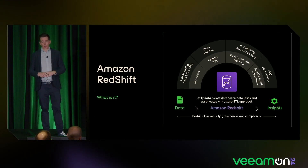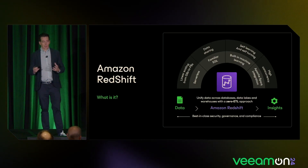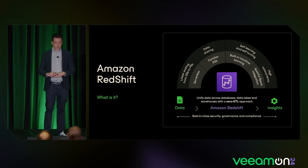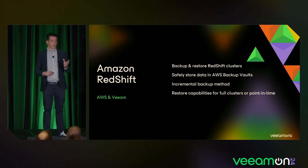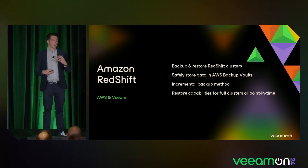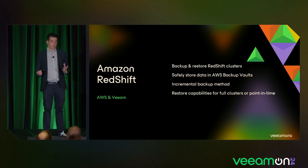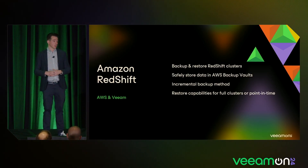There are integrations with many external monitoring tools like Apache Spark. What we will do is allow you to back up your data — we'll make backups of your Redshift clusters, store them in AWS Backup Vault so everything stays in the ecosystem with native APIs, using our typical approach: full backup and then always incrementals. Once the backup is made, you can restore full clusters or go back to a specific point in time.